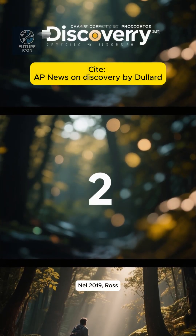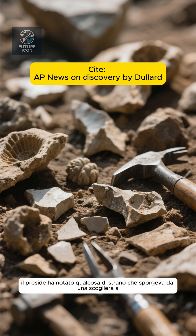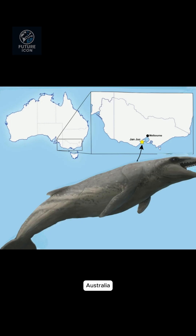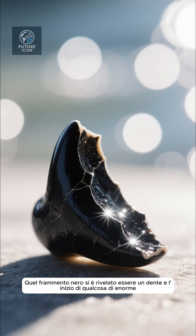Back in 2019, Rostellerd, an amateur fossil hunter and school principal, prodded something odd sticking out of a cliff at Janjuk Beach in Victoria, Australia. That black fragment turned out to be a tooth, and the start of something huge.